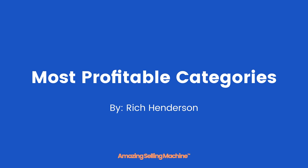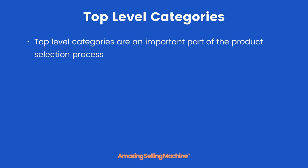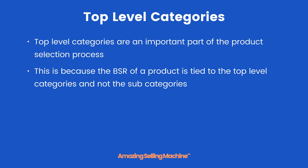In this lesson you're going to learn about the most profitable categories that you should choose your products from, and also about gated categories and subcategories. Top level categories are an important part of the product selection process because the BSR — bestsellers rank — of a product is tied to the top level categories and not the subcategories.